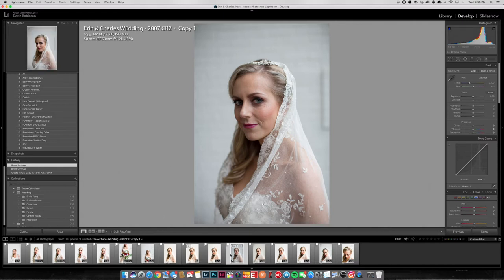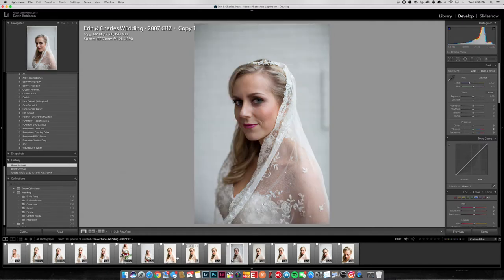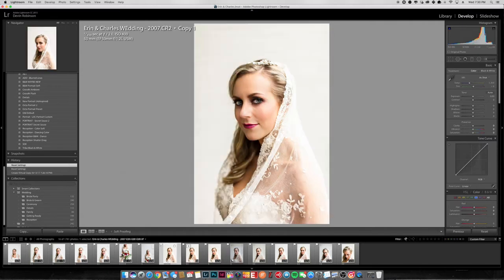So this is straight out of camera, and this is the final we're going to get to. You can see retouching was done, but nothing that looks crazy fake — she looks gorgeous. The makeup artist did a great job and we just want to complement that; we don't want to take away from the look of the day, just complement what the makeup artist did.